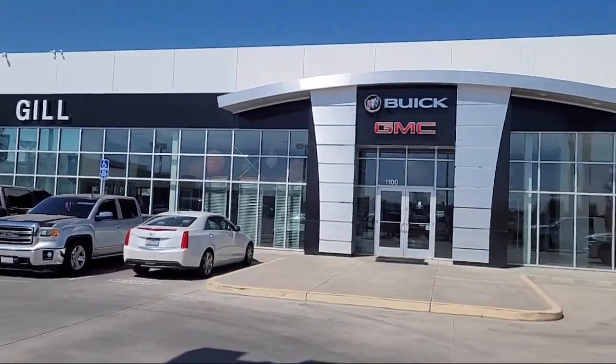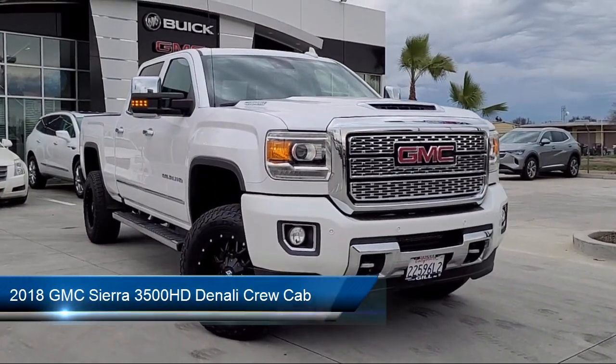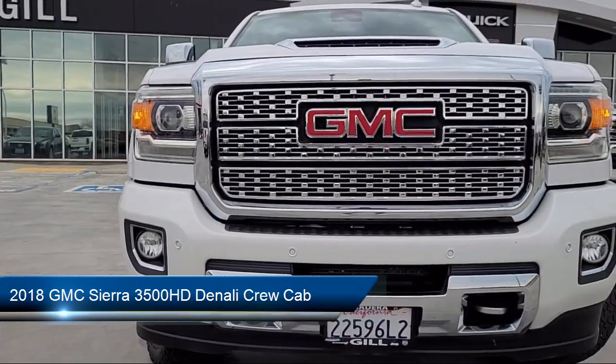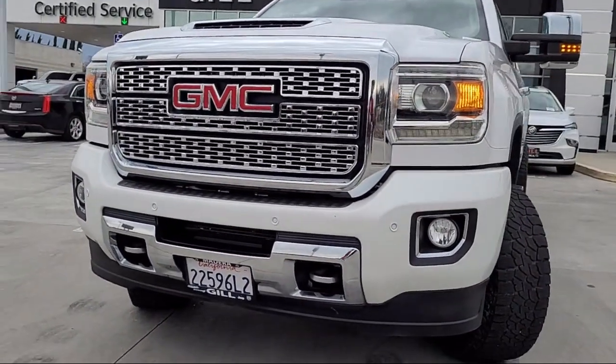Welcome to Gill Buick GMC, and here's a look at another one of our great vehicles for sale. It comes equipped with navigation, ventilated front seats, OnStar Guidance Emergency Communication System, exhaust brake, climate control, and Bose Premium Audio System.